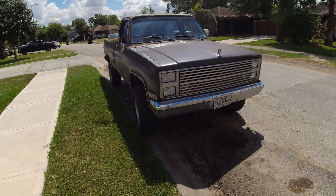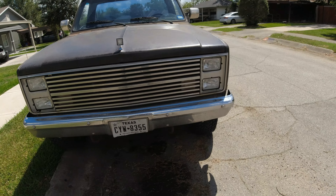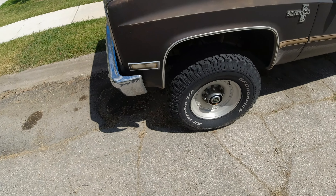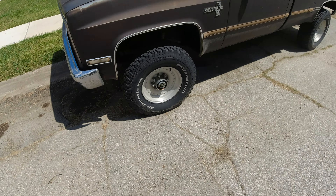Alrighty folks, guess what time it is — it's time to get a wheel upgrade. Now I do like these rims, and as you notice the tires, they're full of tread, they're like brand new, but they're 14 years old. That's right.